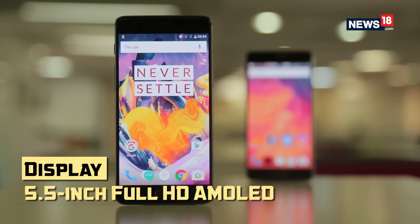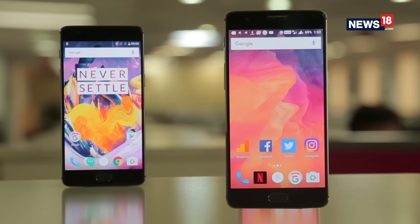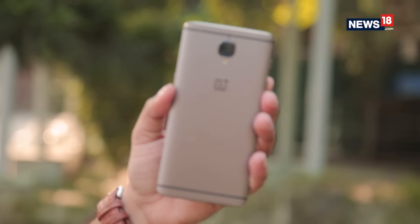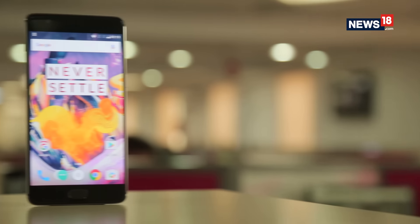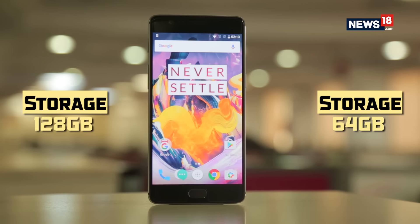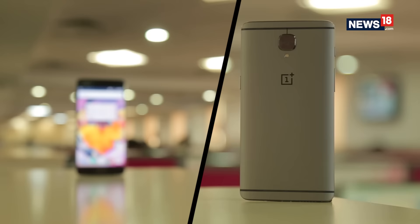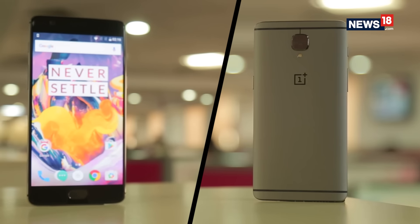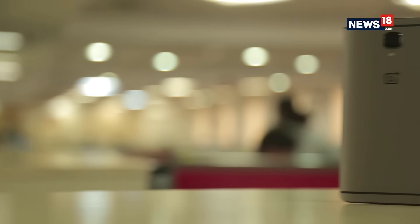While the OnePlus 3T smartphone looks exactly the same when compared to the OnePlus 3, it comes with a new processor, bigger battery, and improved front camera. The OnePlus 3T is available in two storage variants: 64GB and 128GB. Only the 64GB version will be available in gunmetal and soft gold options, while the 128GB OnePlus 3T will be available only in gunmetal color.